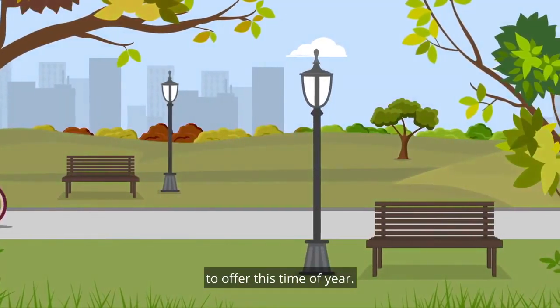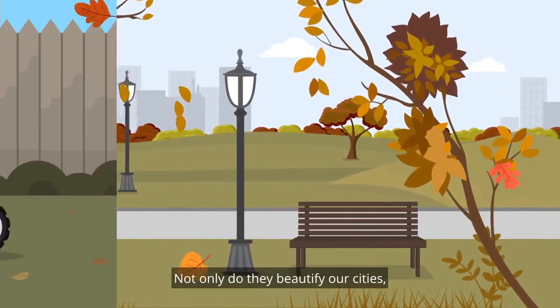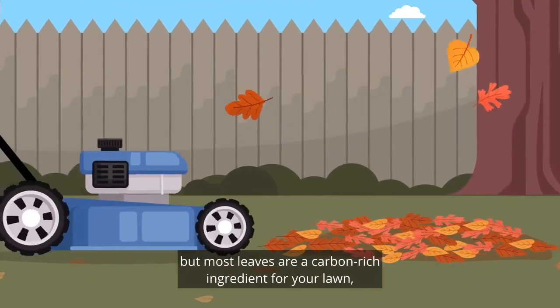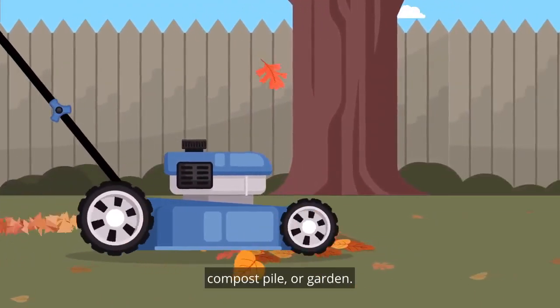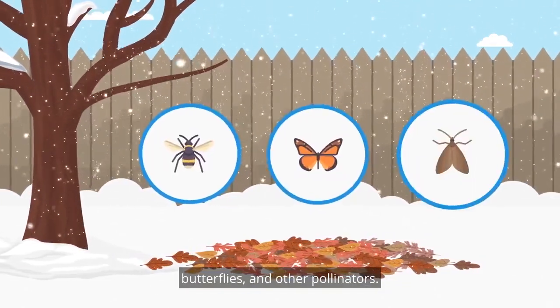The changing leaves have so much to offer this time of year. Not only do they beautify our cities, but mulched leaves are a carbon-rich ingredient for your lawn, compost pile or garden. They also make an ideal winter shelter for bees, butterflies and other pollinators.